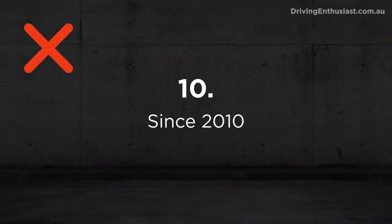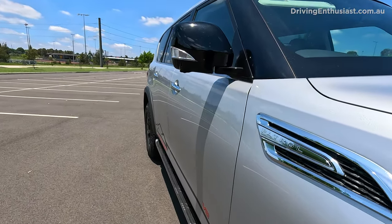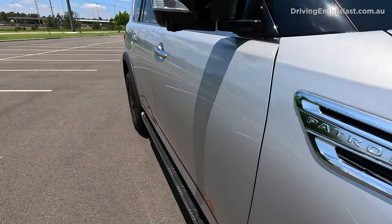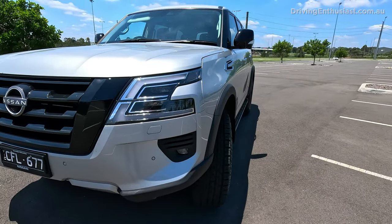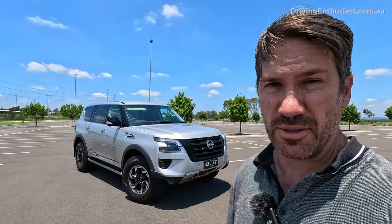Now for the bad things. Number 10: the design is definitely starting to age. The panels are just pretty straight — modern cars have more kinks and character lines. The chrome trimmings feel very 1990s American to me, and the front end, while having modern headlights, is all pretty blocky. It's been around in pretty much the same form for quite a few years now.